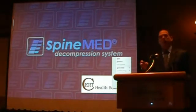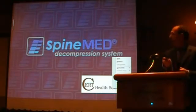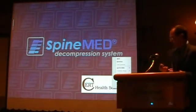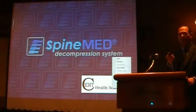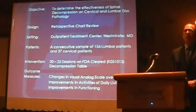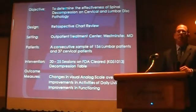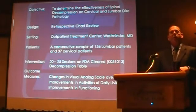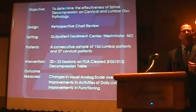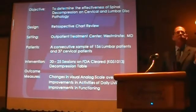As Tim said, we had this study — it was a randomized clinical study looking at 156 lumbar patients and 37 cervical. The standard protocol for treating with decompression therapy for the lumbar is 20 to 25 sessions, depending on whether we're looking at herniated disc versus degenerative disc. Generally speaking, these patients were treated with 20 to 25 sessions.